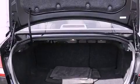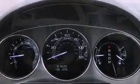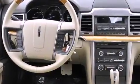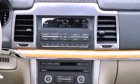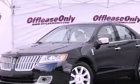The following features are also included: memory settings for the driver's seat positions, so you can recall your favorite position with the push of one button, dual power seats, cruise control, a leather-wrapped steering wheel, performance tires, a four-wheel independent suspension, and the SecuraLock anti-theft system.